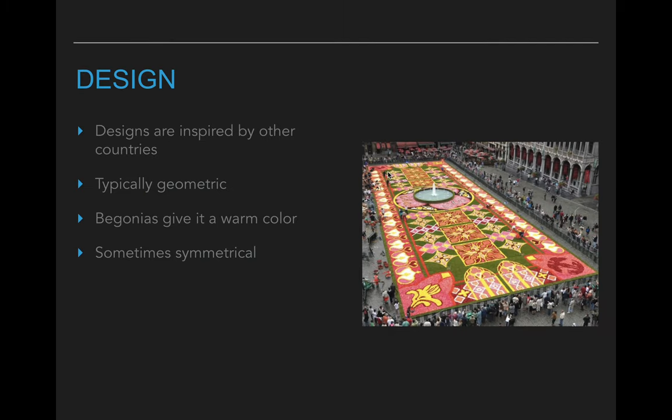Sometimes their designs are inspired by other countries. Like if they're honoring their friendship with Japan, they'll come up with a design that has more of a Japanese style. A lot of times their flower carpets are geometric, so we see lots of shapes like squares, triangles, and rectangles — probably easier to map those out on the ground versus more organic shapes. It's usually warm colored, with no blues, greens, or purples, and usually it's symmetrical.